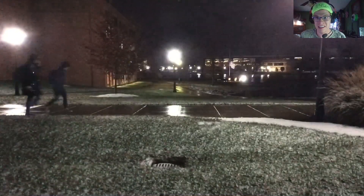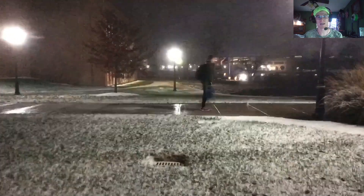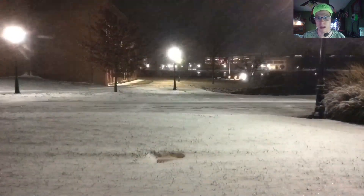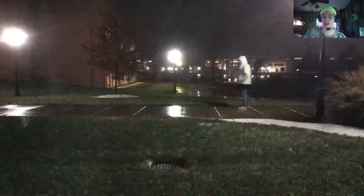Hello everyone, happy January 14th at 4:30. Hope everyone's doing well today. This is another update from Great Lakes Weather. We're doing an update on the pattern change that appears to be coming for late January and then into February, and the potential winter storms that could be coming along with that.